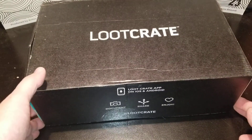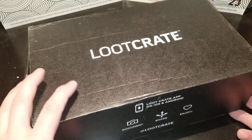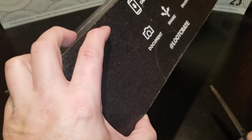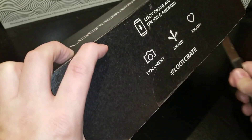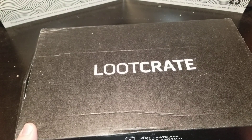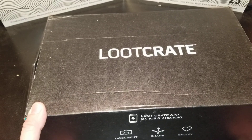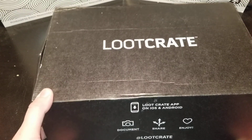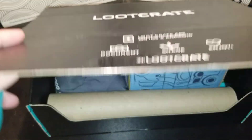Hi guys, Green Star here with another review. This is a very late Loot Crate — it's the July Loot Crate. Today's date is October 24th, so it's a little late, but a little late is better than never. Let's see what we got for July.